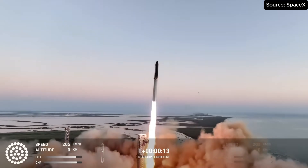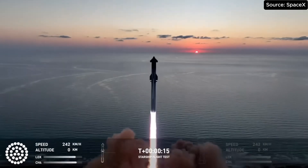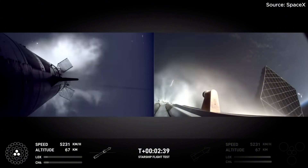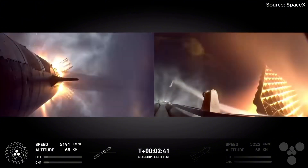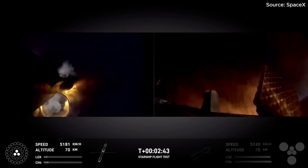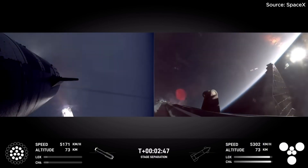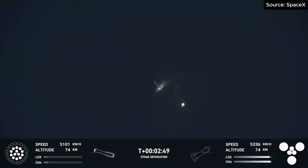Vehicle is pitching downrange. Ship engine start up. There's most engines cut off. Stage separation.